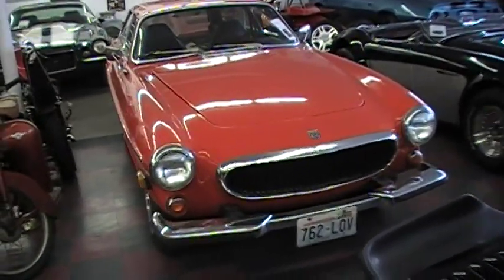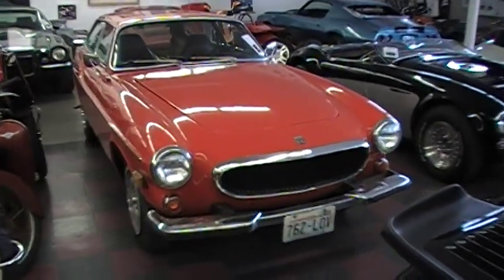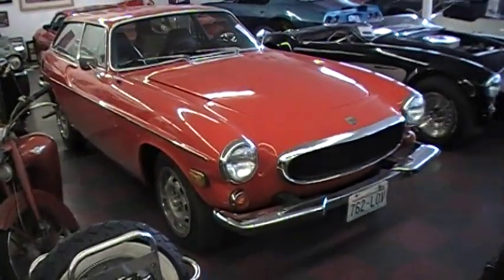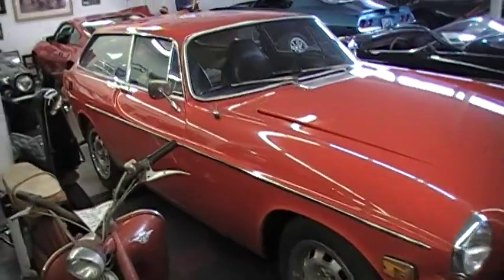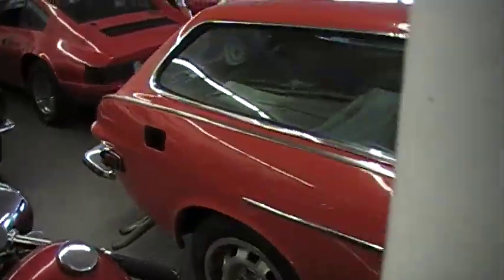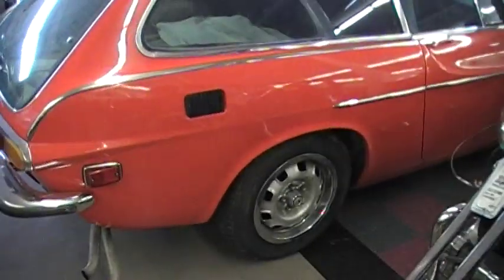We have a quite rare 1973 Volvo P1800 ES Sport Wagon — really a nice car. This just came back and had a professional bodywork respray, with a tiny little bit of rust repair, but it's a very solid factory orange car. This is the correct color for this car.